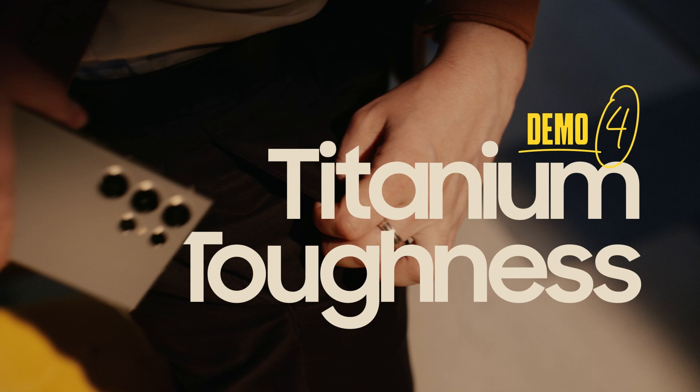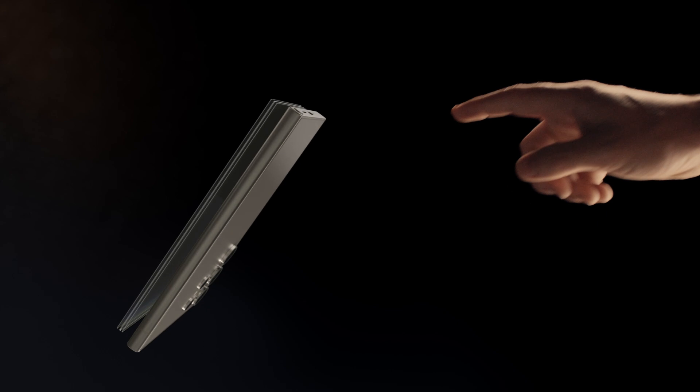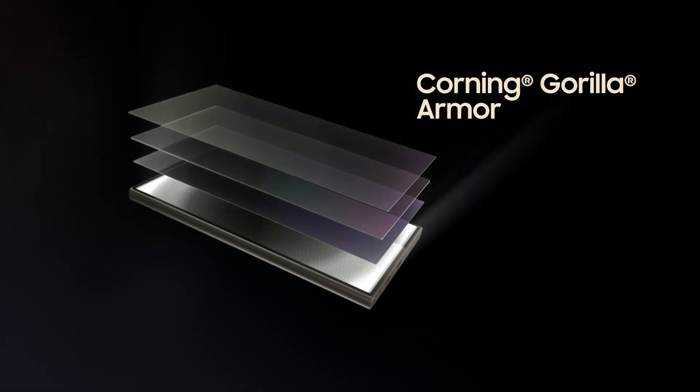All right, playtime's over — it's design time. Look at that. AI smart meets titanium tough. With an enhanced, anti-reflective, scratch-resistant display.